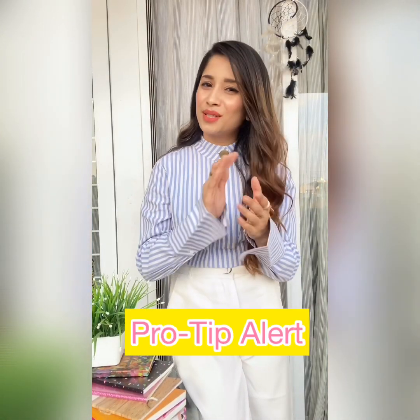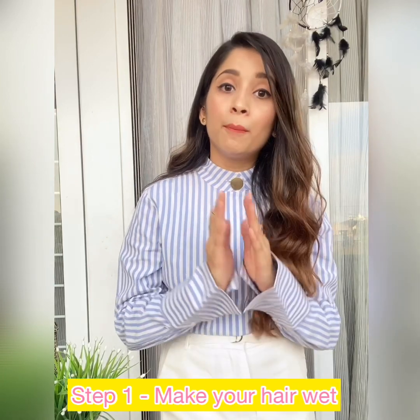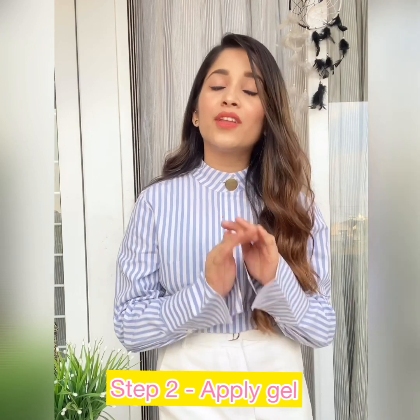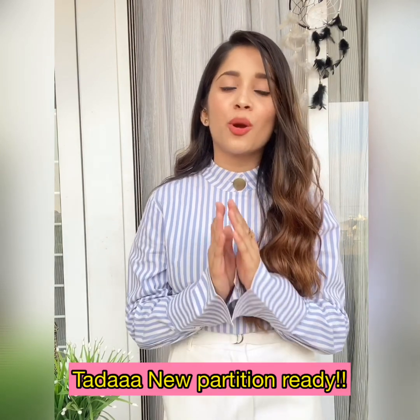If you're struggling to change your partition because the marks of your existing partition are still visible, follow these three simple steps: first, make your hair wet; second, apply a bit of gel; and third, blow dry it out. These three steps will help you successfully change your partition.